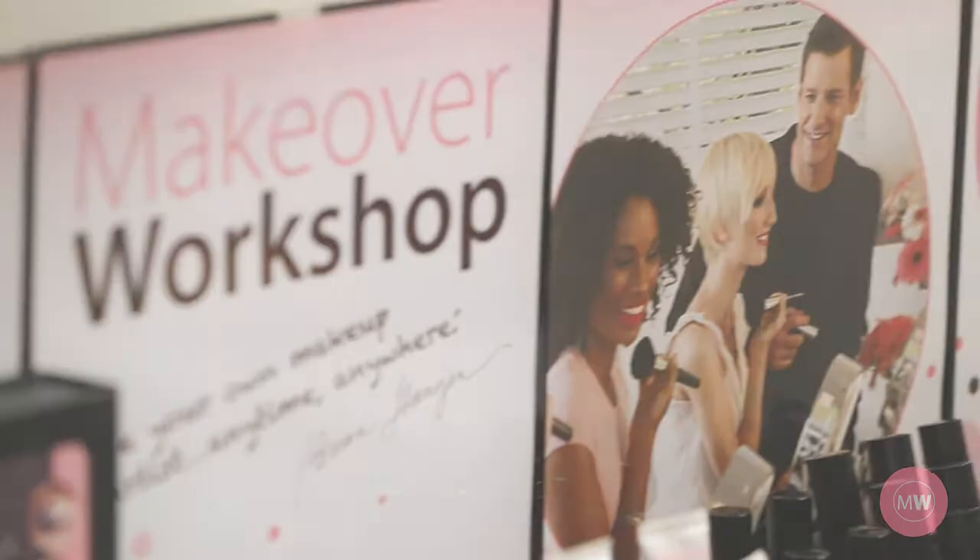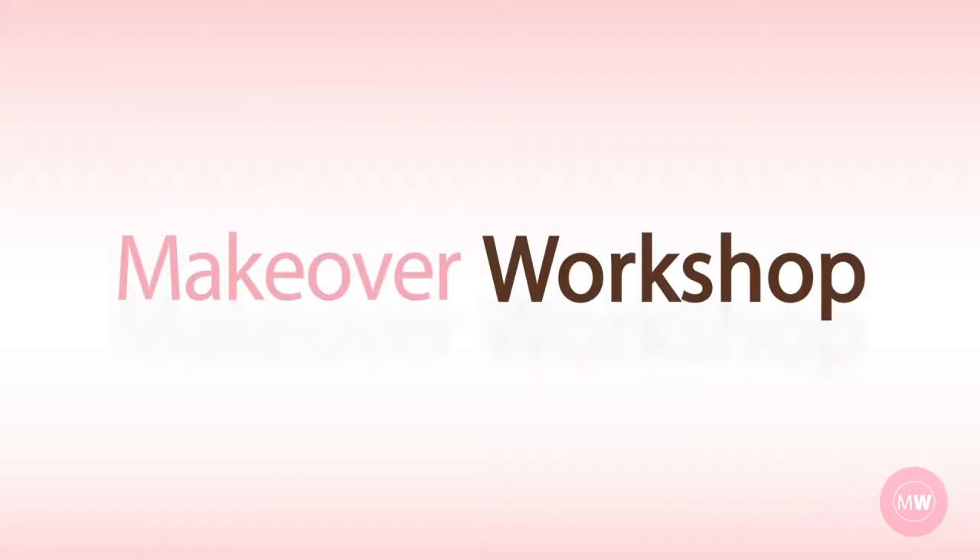Welcome to Makeover Workshop. These are the steps to beautiful lips. Today I'm going to share my lip color combinations.